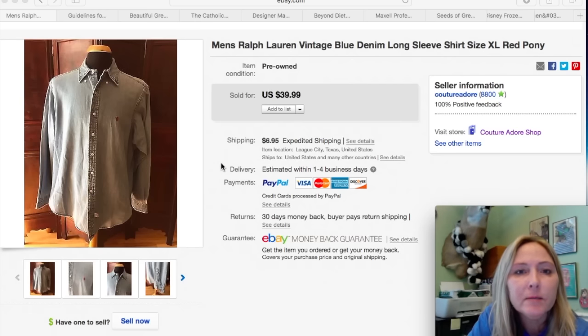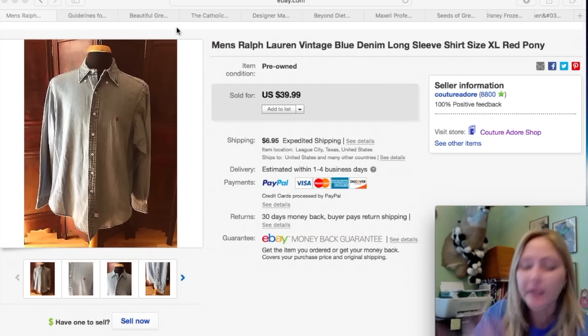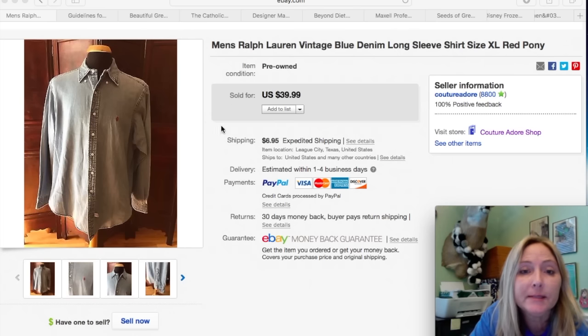The next item is a men's Ralph Lauren Vintage Blue Denim Long Sleeve Shirt, size Extra Large with the little red pony on it. I believe I paid about $5.99 for this shirt and received a best offer for $20, so I accepted that plus $6.95 priority mail shipping.